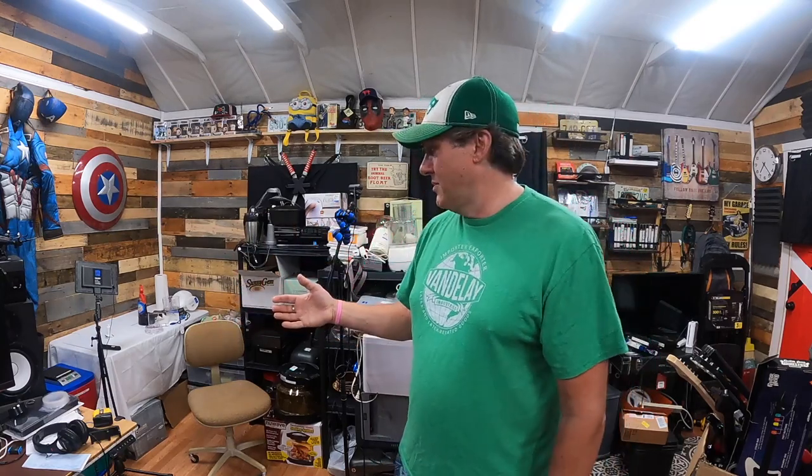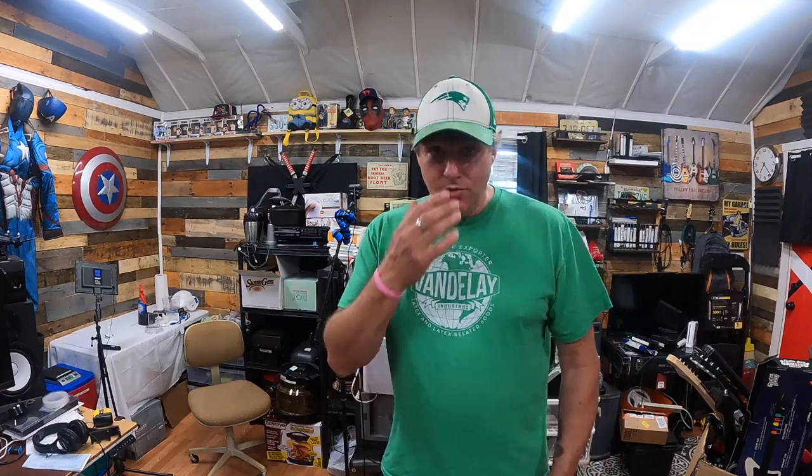I've got to continue packing orders over at the eBay space. Hopefully this Saturday the piano comes out and I can move all the packing supplies back here. I'm still figuring out the shed situation. The problem is I am listing a lot every day, but I keep buying a lot — which I have to, because that's the name of this game.